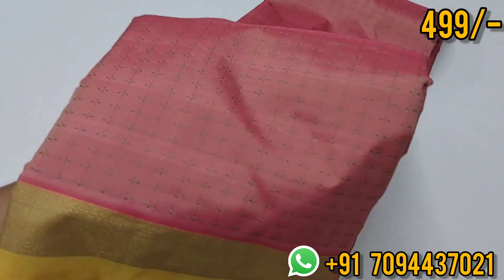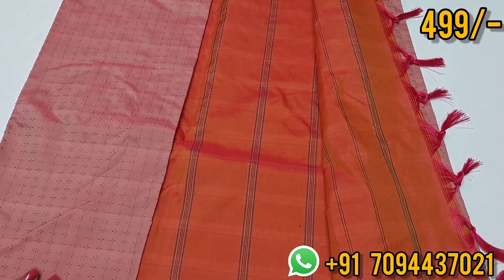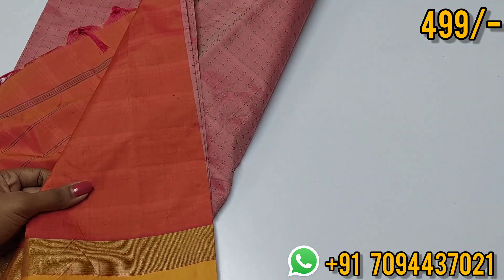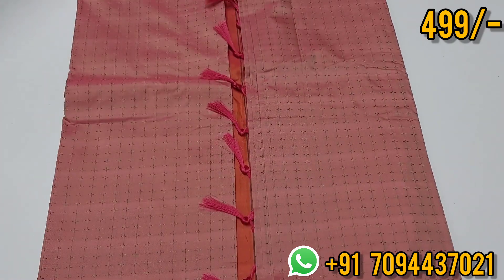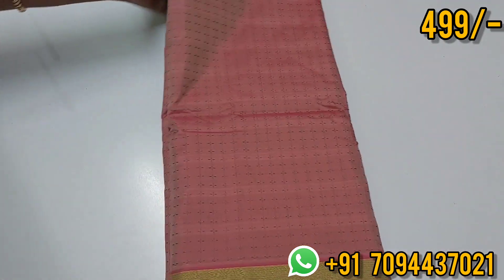Next: a beautiful baby pink with light yellow color contrast and plus design, contrast color like green. This is your pallu — beautiful lined pallu. You will get these tassels and a beautiful contrast blouse. Priced at ₹499, Tamil Nadu free shipping.